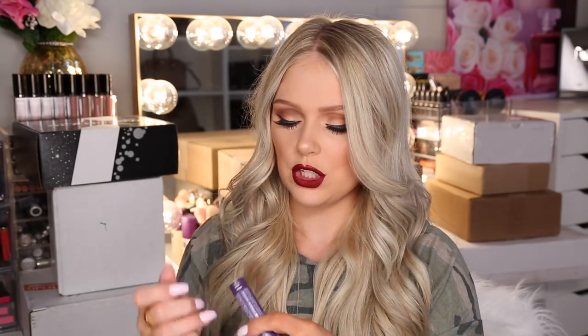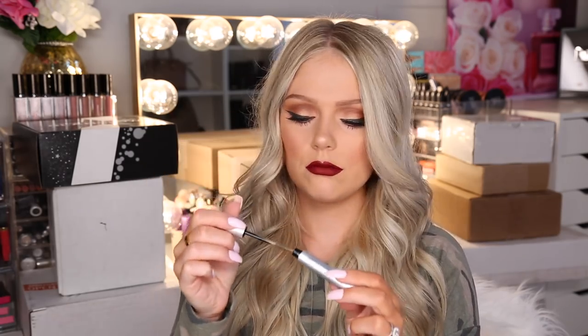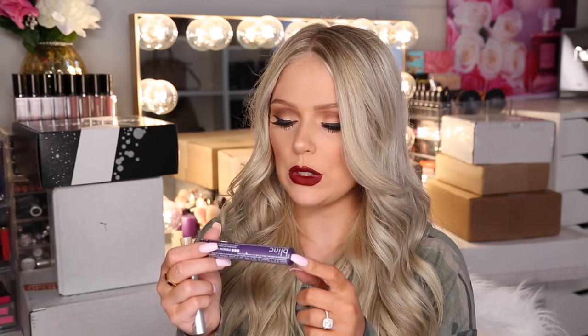Then we also have the lash primer and the eyebrow mousse. This is the blonde eyebrow mousse, and this one is not supposed to fade, run, or smudge either. Thank you, Blink.